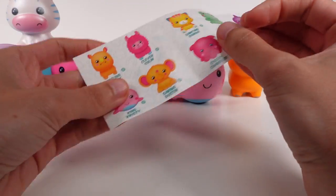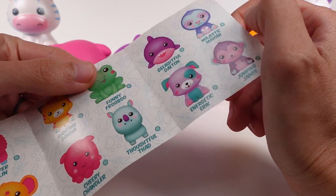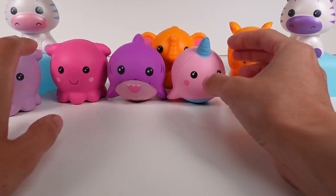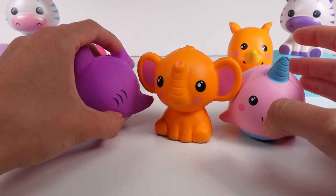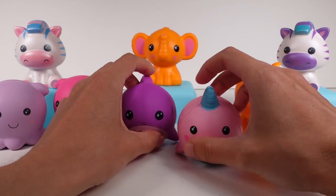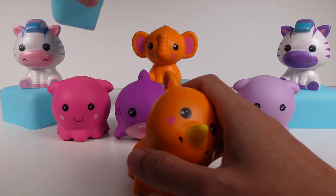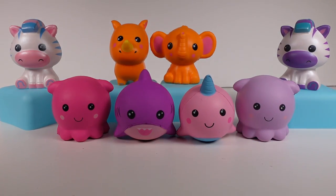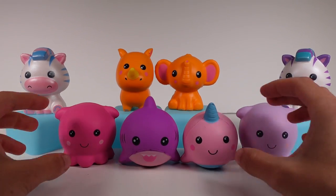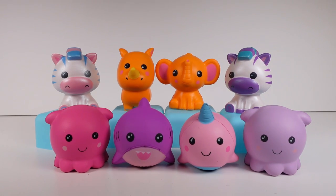The ones we're missing: we're missing Clever Colin, Dancing Donna, Funny Frog Boo, Thoughtful Tad, Majestic Mariah, Jumping Jamie, Energetic Eric, and Lovable Louie — so we still have quite a few friends to find. I still can't believe we got both pearl zebras, that's just insane to me! Let me know which of these fun friends is your absolute favorite in the comments. I'm going to choose my little elephant friend, but I love the pearl ones too. Thanks so much for watching — be sure to subscribe and I will see you next time!